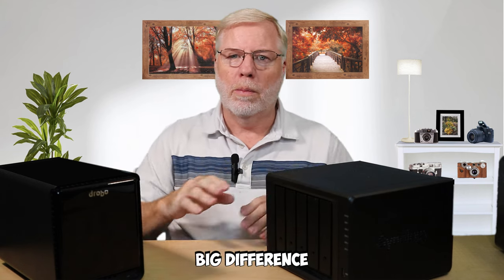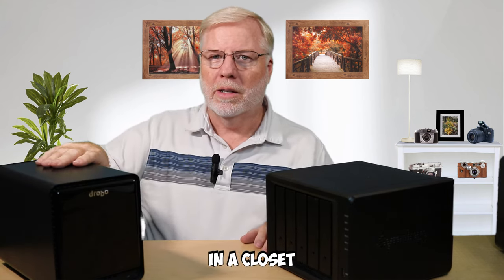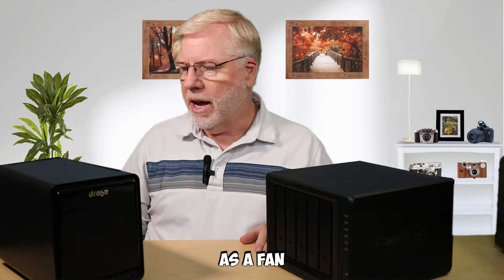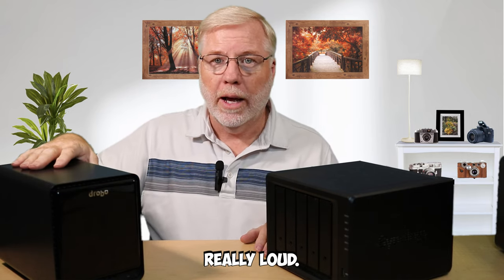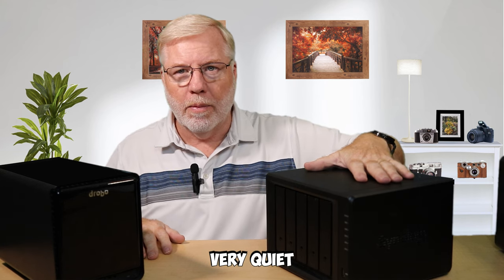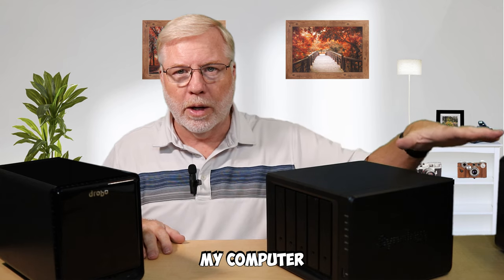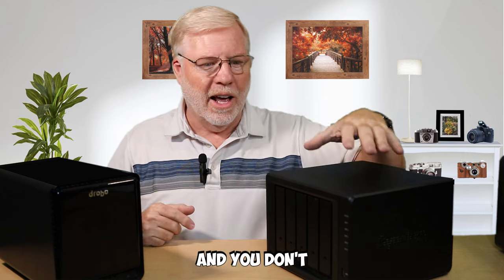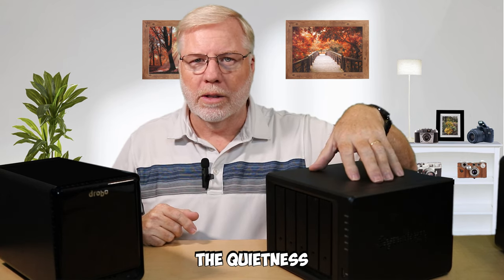Another big difference between the two is placement. I placed the Drobo in a closet across the room in my office because it was loud — it has a fan and with the drives moving, it was always really loud. The Synology here is very quiet. I have it sitting on my desk right next to my computer, and it's constantly running even when I'm filming videos like these — you don't hear it because it's very quiet. I really love the quietness of this thing.